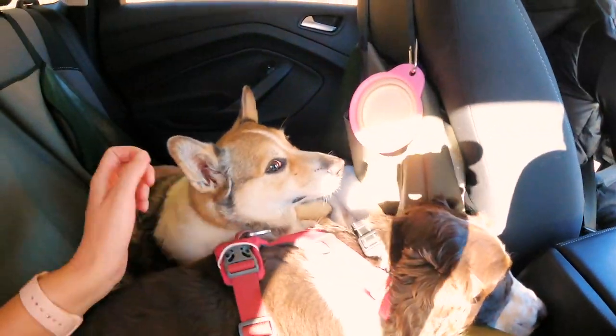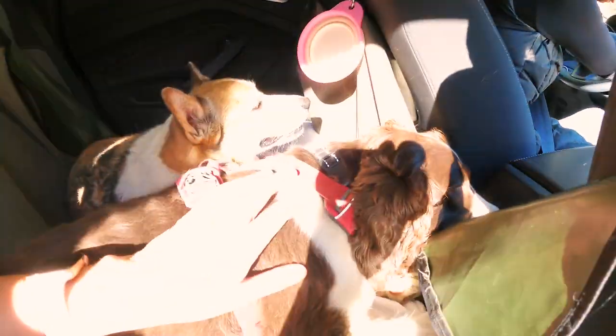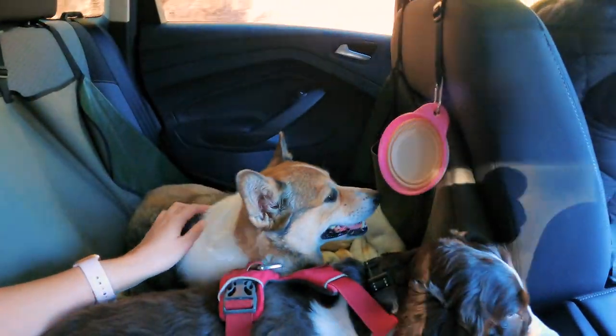Are you guys pooped? She's laying her neck on the thing. Was that fun, Zoe? Was that fun? Kuma, how about you? No, not for you.